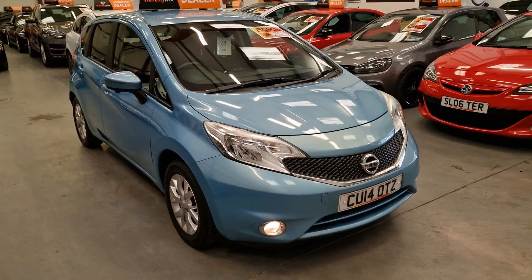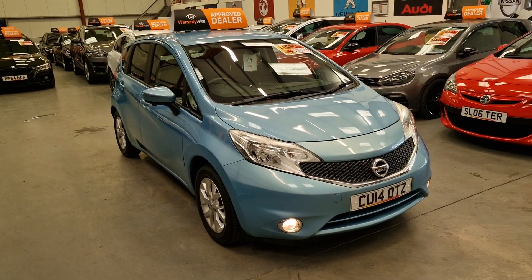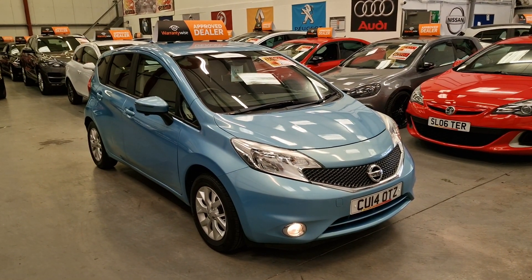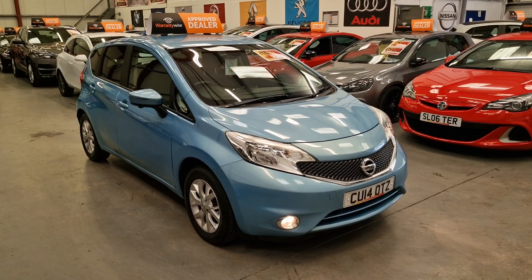Really nice car all round — nice mileage and a really good spec. It's just a pretty car in the right colour. There we have it, our 2014 Nissan Note 1.2 is going live on our website now. Warranty and finance is available.